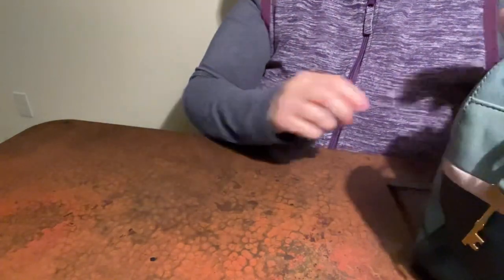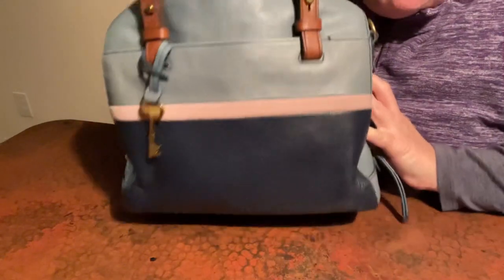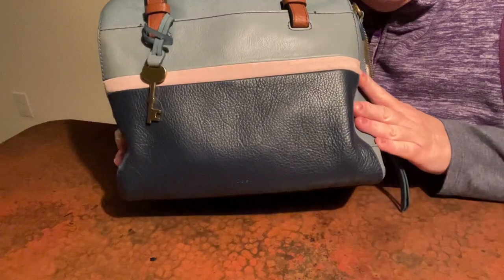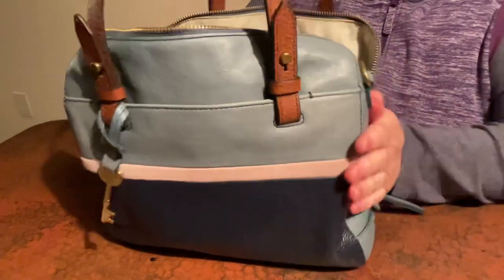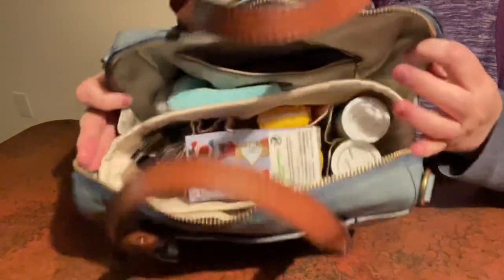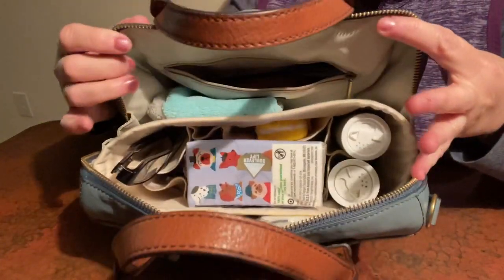I've been carrying this Fossil bag. I think this is called a Sydney Satchel and I just really like this one. This has been in my collection a long time. This is a glimpse on the inside.